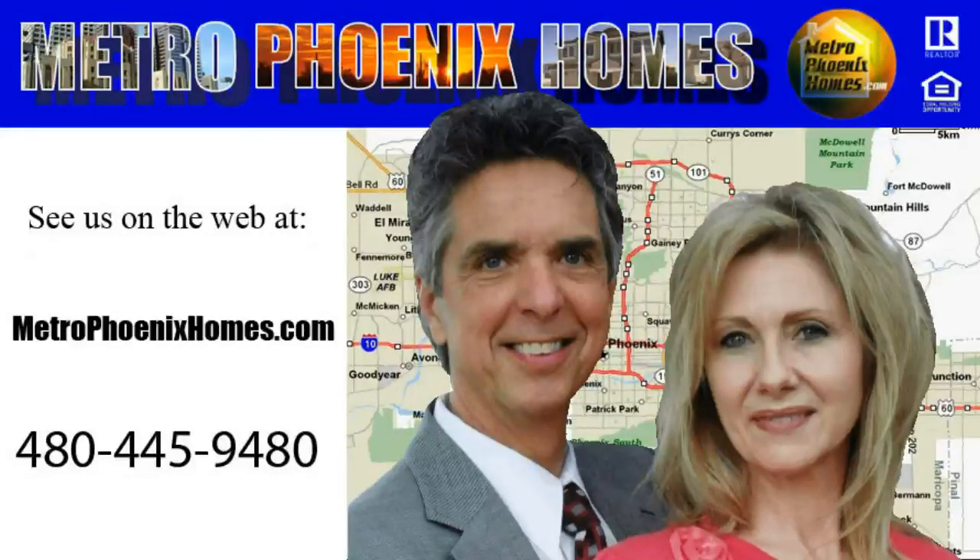Thank you for joining us on another video tour. We are Ron and Kristina Wilczek, Metro Phoenix Homes. Feel free to give us a call at 480-445-9480 or see us on the web at MetroPhoenixHomes.com. Thanks and have a blessed day.